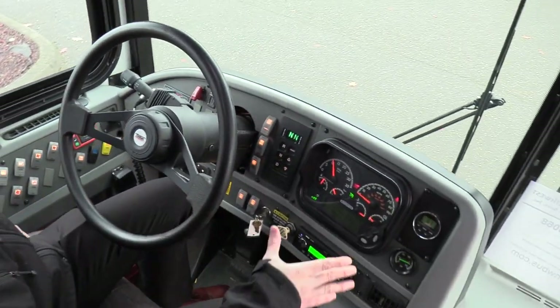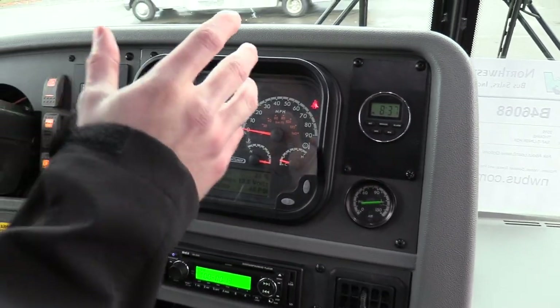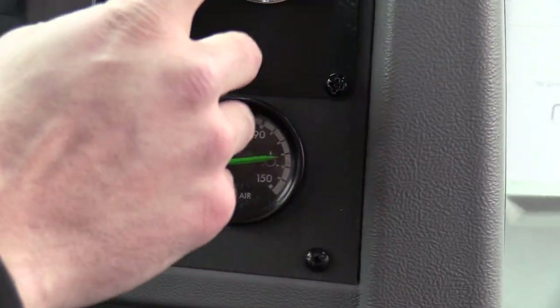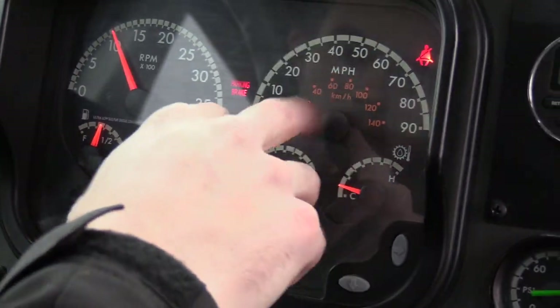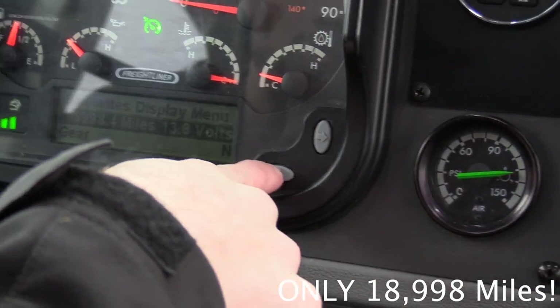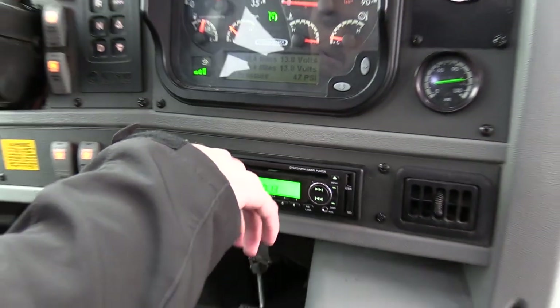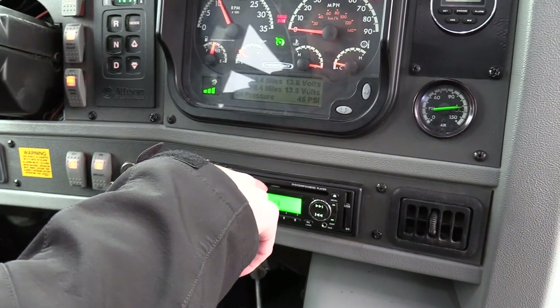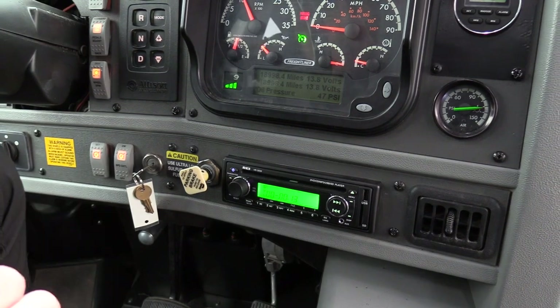Going from right to left, this bus has quite a few features. We have your air gauge, a clock up top, and your normal instrument cluster — RPM, speedometer, and a menu you can scroll through. Down here we have a REI AM/FM CD and DVD stereo. I have a DVD in there now, so you'll see all the monitors playing when we go to the back.